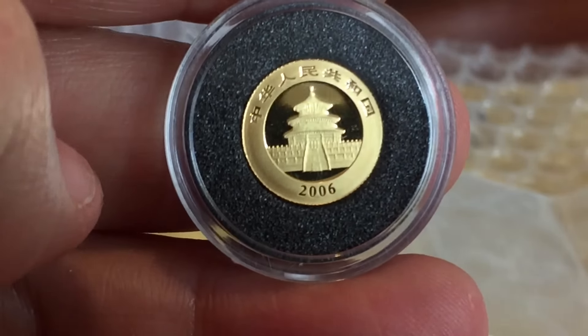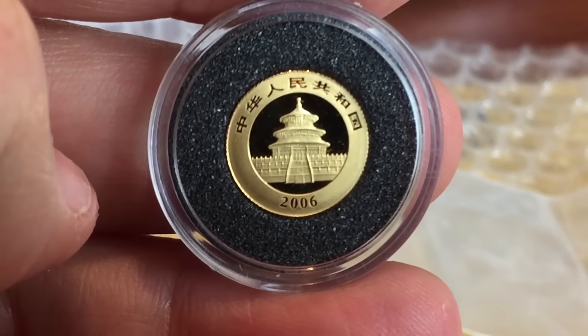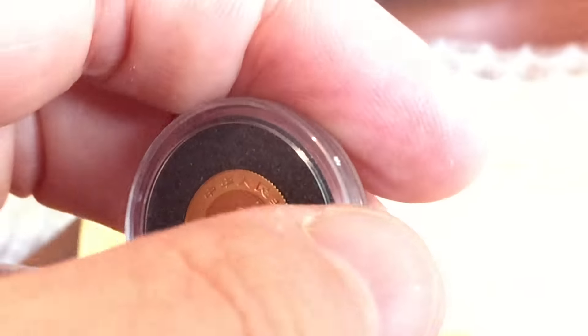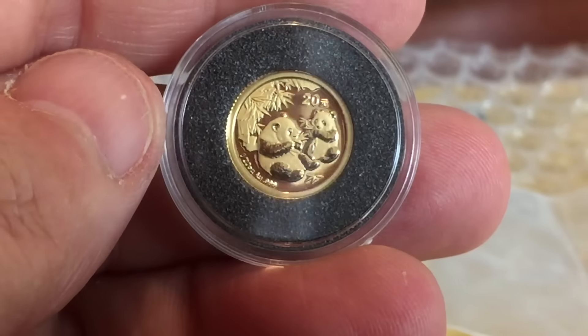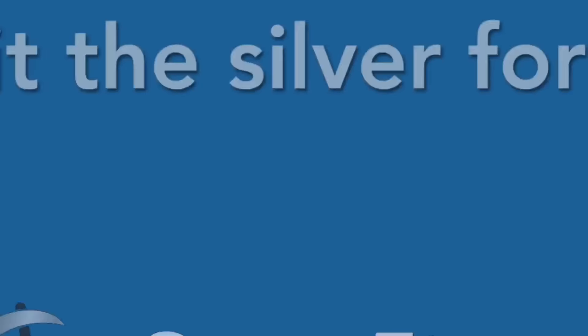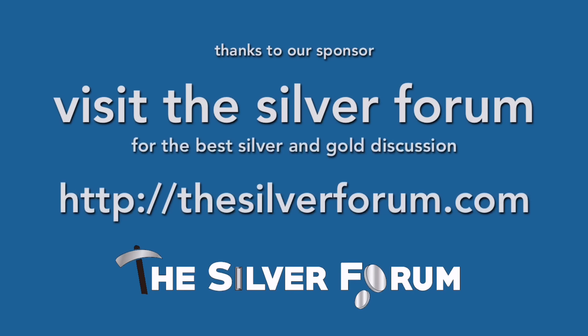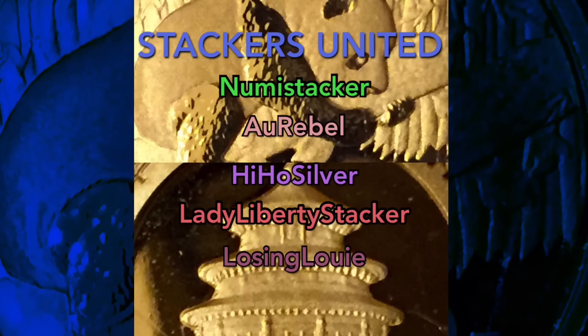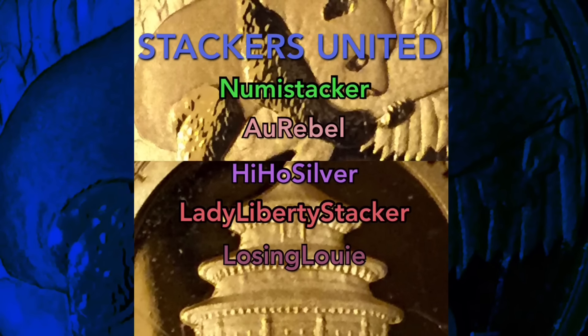Let me know what you think of this beautiful little 2006 Panda and, of course, the nasty Brexit situation over in my united not-for-long kingdom. Well, let's see.